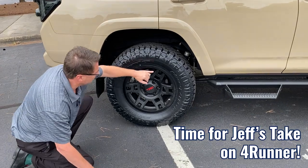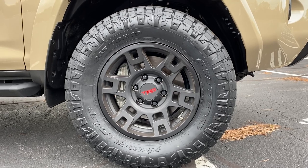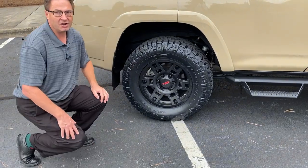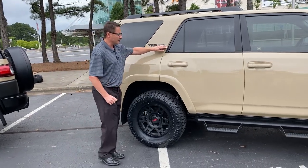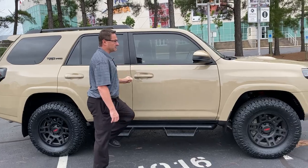Now these tires right here, these are 265/70 R17 Ridge Grappler, Nitto Ridge Grappler. It's got the matte black with red logo — sort of similar to what the FJ Cruiser has, just a different color, but it still has the red. TRD Pro, we've got some black badging. These are Predator Pro step bars, easy to step up into.